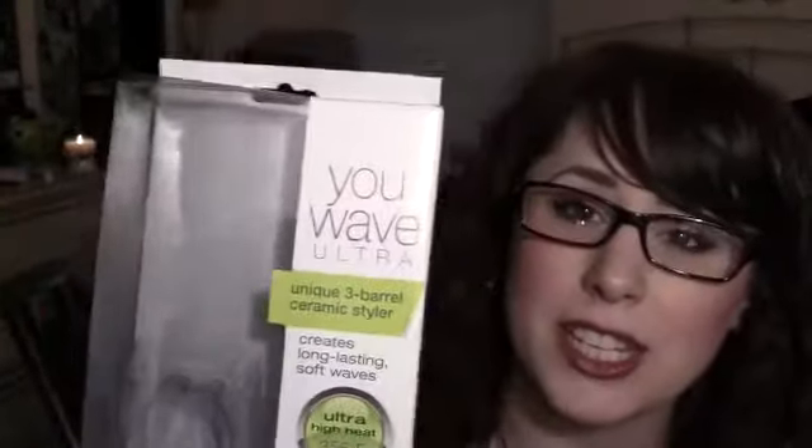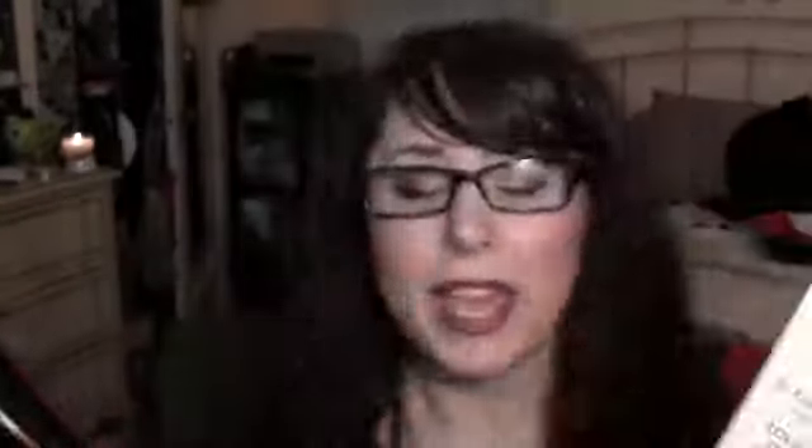I had five dollars ExtraBucks and I saw that this was on sale there. It's normally $42, it was on sale for $30, so I got it for $25. This is the Conair Infinity U-Wave Ultra and it's really awesome — it's what I did my hair with today and I love it.